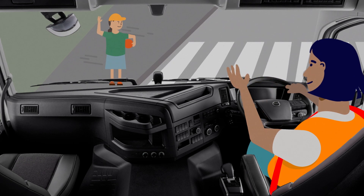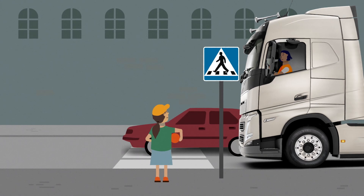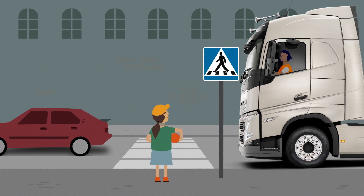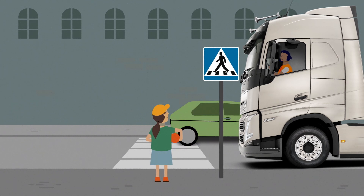When the driver waves back, you know they've seen you. But it still might not be safe for you to cross the road — be aware of any other vehicles. You never know, another vehicle might suddenly come out from behind the truck or from another direction. To remember the safest way to cross the road, think of these three words: Stop. Look. Wave.